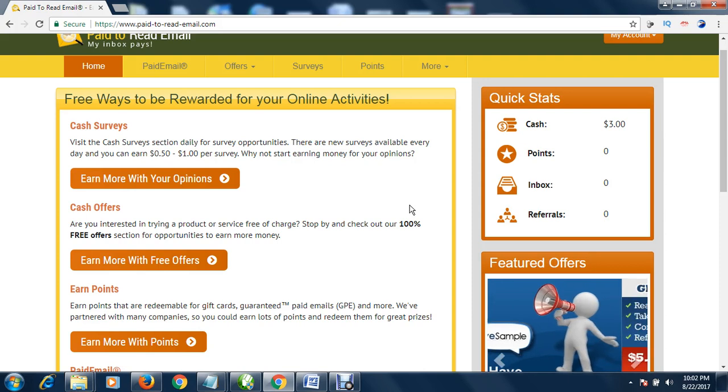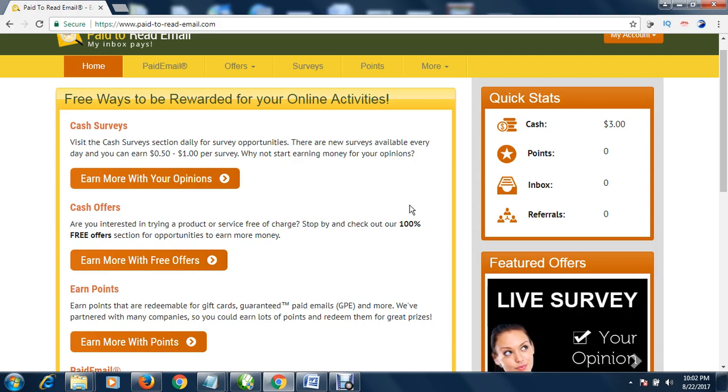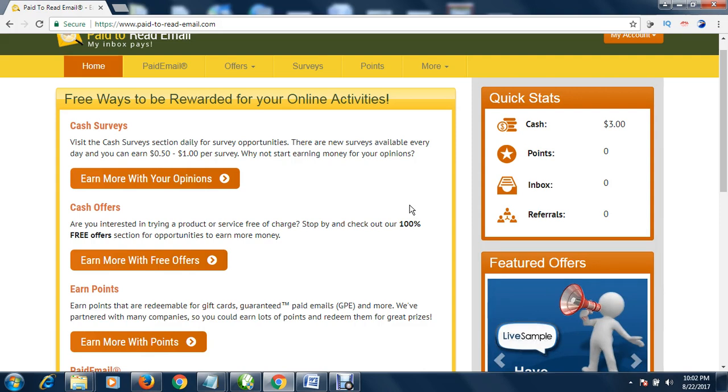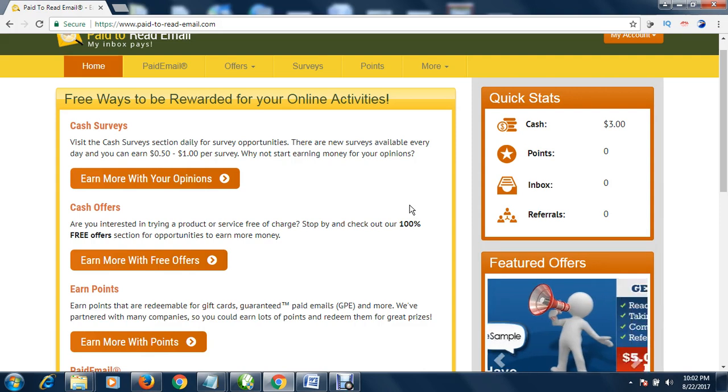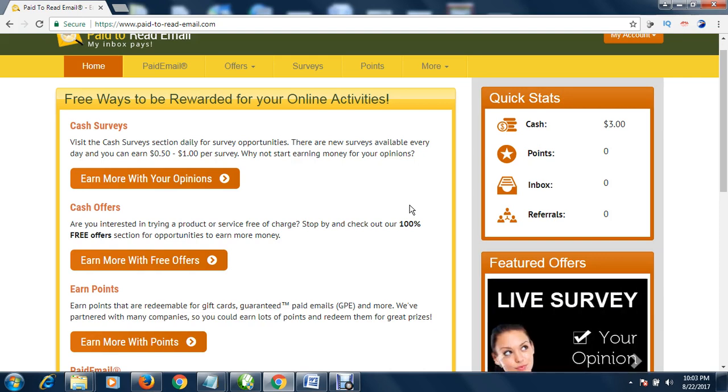If you want to sign up, just click the link in the description box of this video. It will bring you to this page. Please don't forget to like my video and subscribe to my channel so that you'll be receiving updates on the best ways to make money online.